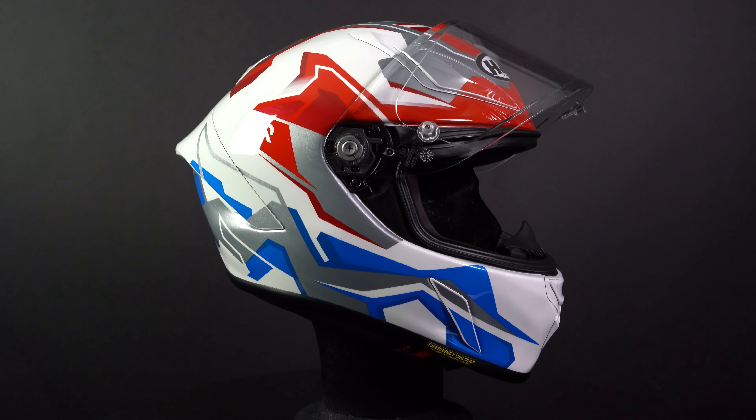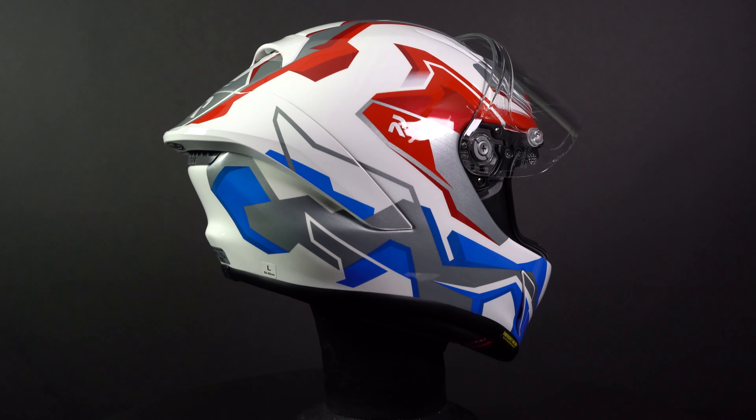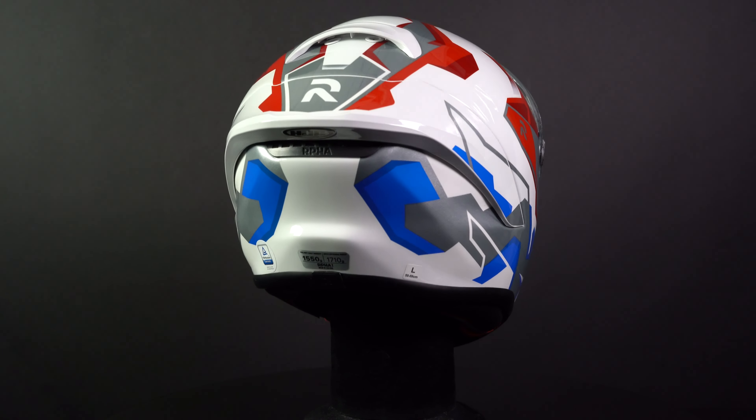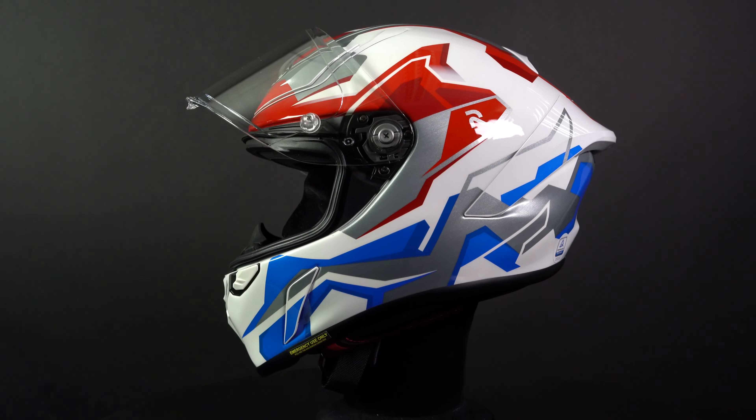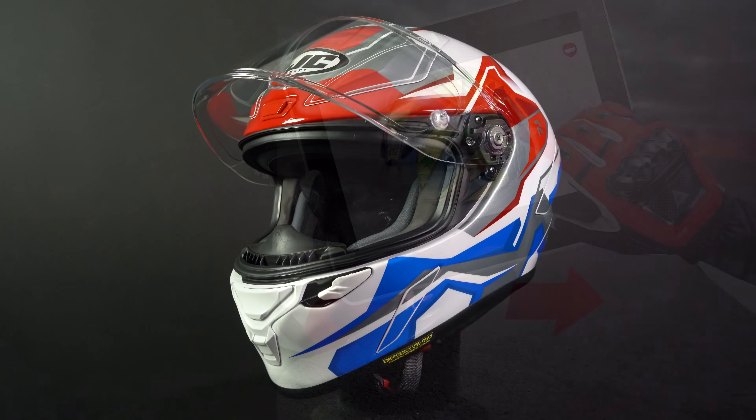You can find the HJC ARFA-1 at ChampionHelmets.com, where we have the lowest price guaranteed and very sharp discount bundles. Leave a like on the video and subscribe to our channel, and check out our data-driven road testing test of the HJC ARFA-1 on our channel.